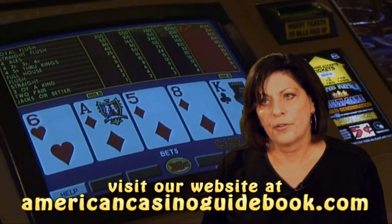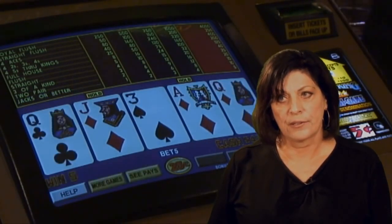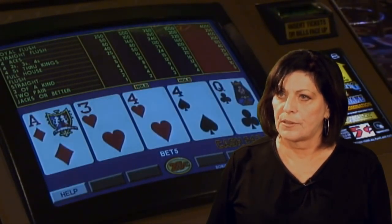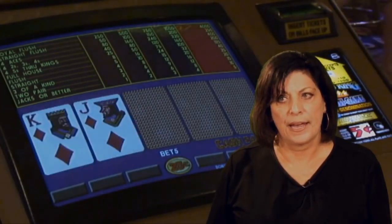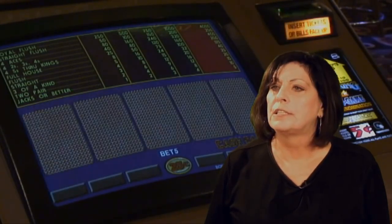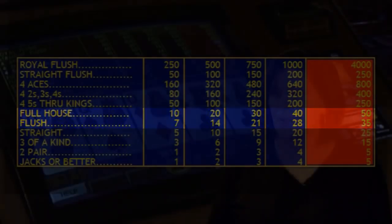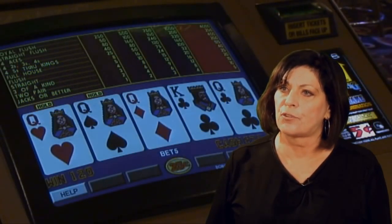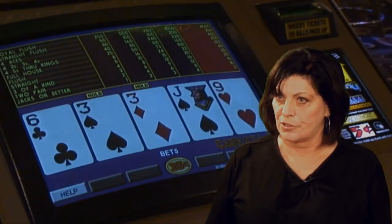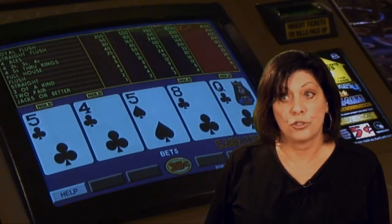Just because the casino you've chosen has 9/6 Jacks or Better — a really good, full-pay game — does not mean all of their games are full pay. So you need to consider what the pay schedule is. If you're choosing Double Bonus, for example, you want 10/7 Double Bonus. However, the casino that has 9/6 Jacks or Better may not have 10/7 Double Bonus. So you really want to look at the pay schedule and know the expected return. You want the highest expected return possible.